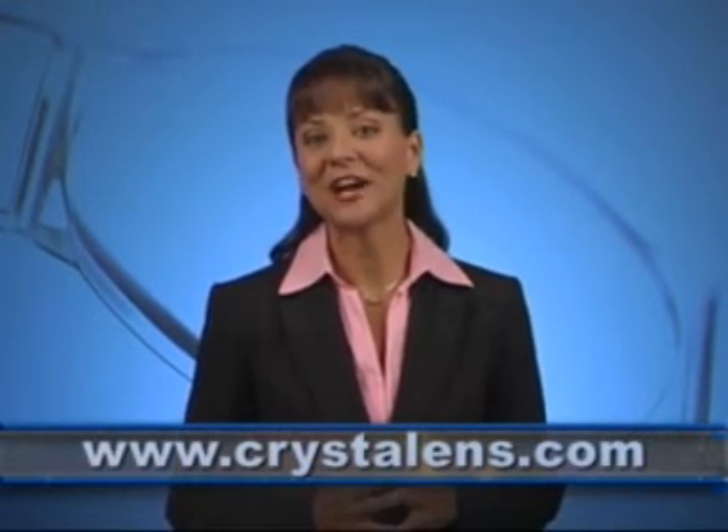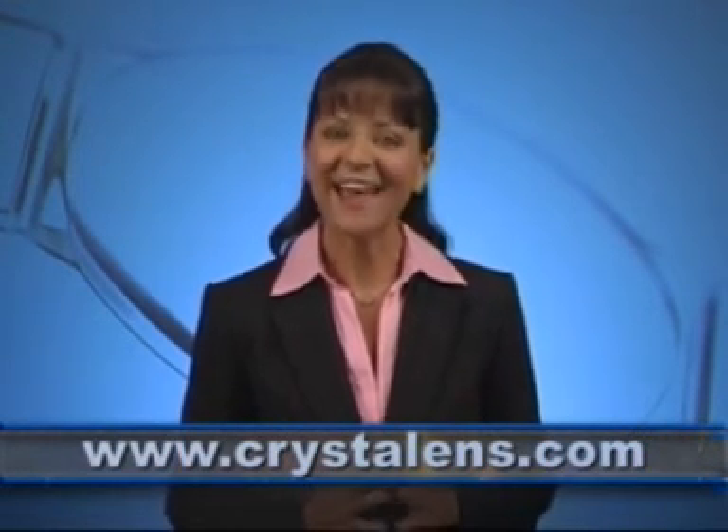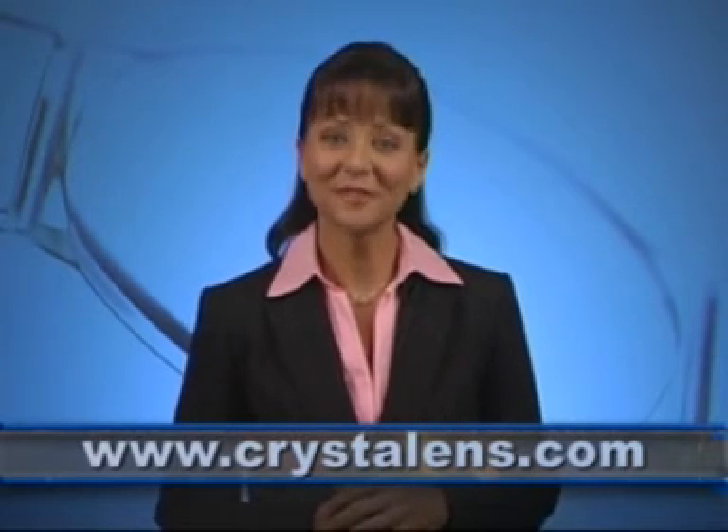I trust you have found this video to be helpful and informative and would like to invite you to check out the crystal lens website at www.crystallens.com. Should you require further information to better understand the options available to you, please consult with your doctor, who is qualified to determine if the crystal lens is right for you.